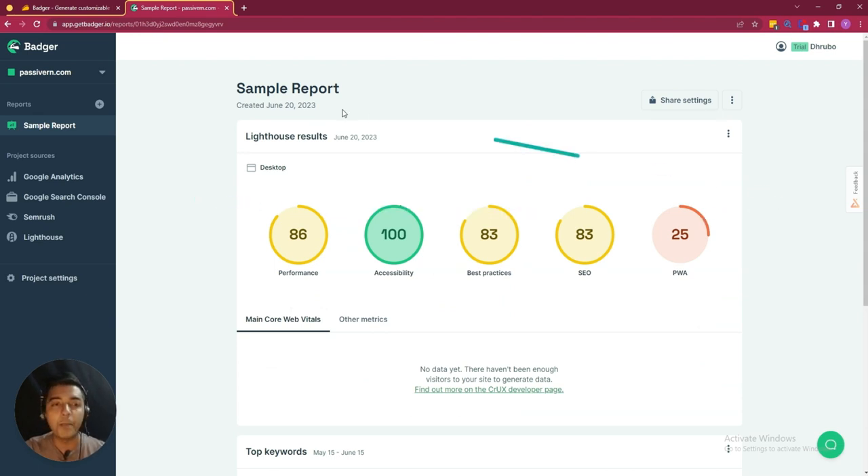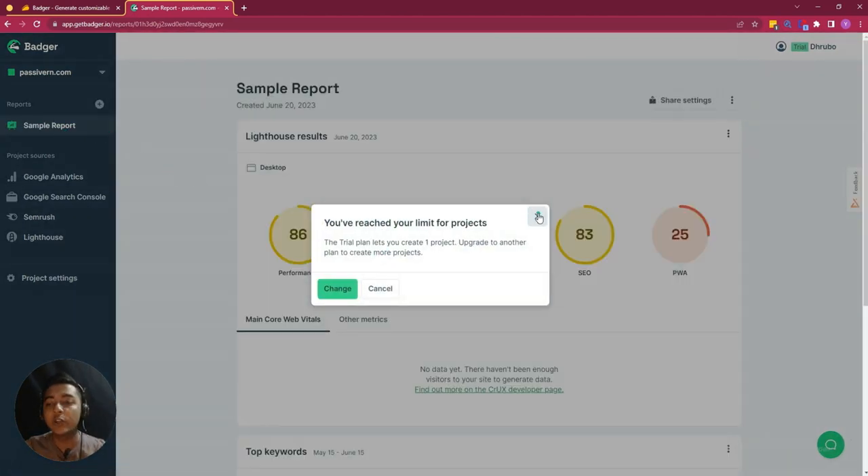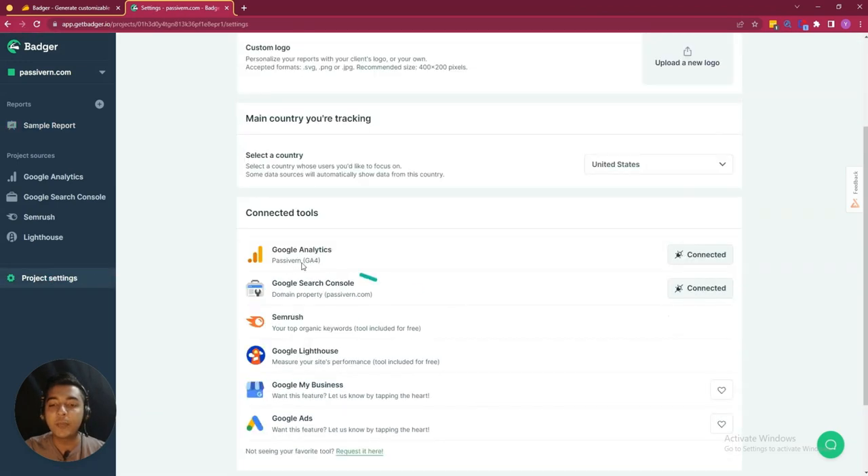This is the dashboard of Badger and here I have added my website PC1.com. To add more websites, just click on 'Create New Website.' Then you have to just insert your website domain here and you will get this type of interface. From the project settings section, you have to authorize your Google Analytics and Google Search Console.